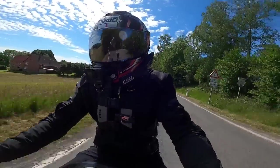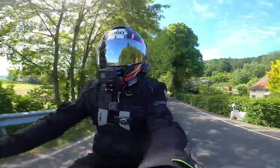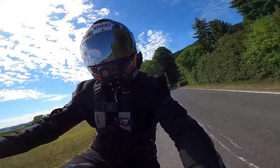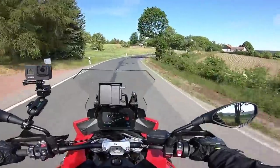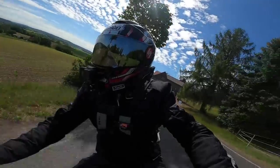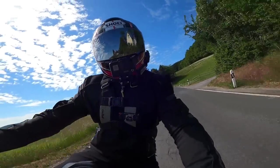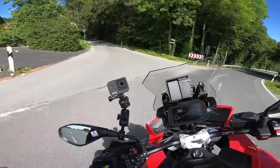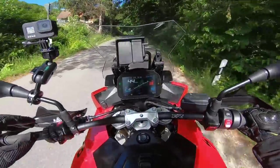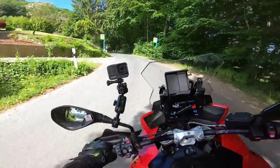On a bumpy road it handles the bumps pretty well — I'd be losing teeth on my bike if it got bumpy. I haven't been using the down-blipper since I'm not used to it anymore, as my bike doesn't have one. But it's absolutely butter smooth. The quick-shifter on this bike has always been amazing, and the down-blipper too — absolutely butter smooth, you hardly even feel the gear go in.